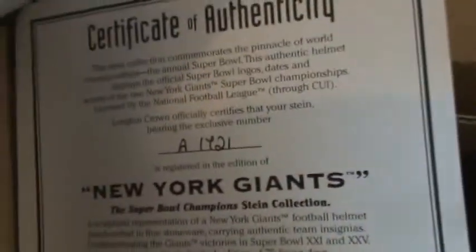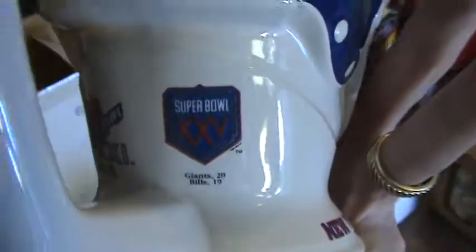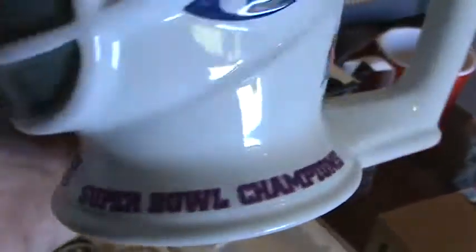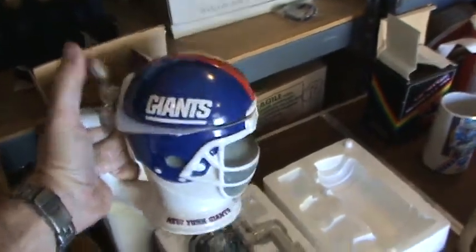And there are three of this box. You can see the three tops — one, two, three. These three boxes all have the same helmet and are very tightly wrapped. This one we unwrapped enough just to get a peek. Each one has a certificate of authenticity — this one is number A1421. It's from Super Bowl XXI, and it actually has a Super Bowl XXV logo on it too. So it commemorates both Super Bowl XXV and Super Bowl XXI with the scores, and it's got a Giants helmet. It's one of these big steins where you can raise it up with a thumb. Really cool collector's piece — and there's three of those.